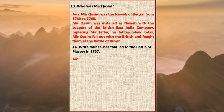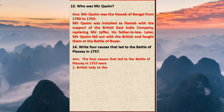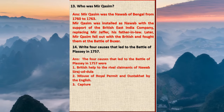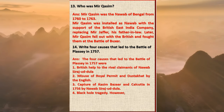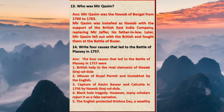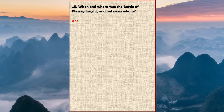Question 14: Write four causes that led to the Battle of Plassey in 1757. Answer: The four causes that led to the Battle of Plassey in 1757 were: one, British help to rival claimants of Nawab Sirajud-Daulah; two, misuse of royal permit and dustak by the English; three, capture of Kasimbazar and Calcutta in 1756 by Nawab Sirajud-Daulah; four, the Black Hole tragedy, though many scholars reject it as a fake narrative; five, the English protected Krishnadas, a wealthy merchant of Bengal.